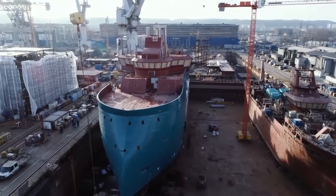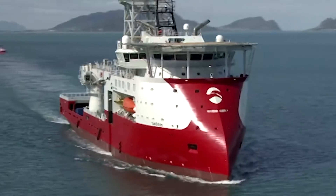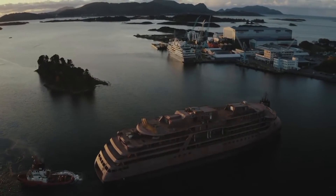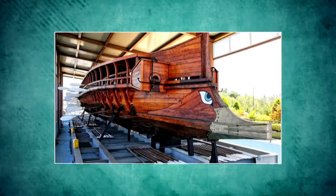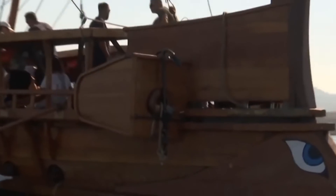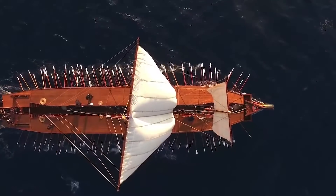The ships you're going to find out about today are all special — they have inverted bows. It's a design where the front part of the ship points down, not up. They are also called reverse bows. This isn't a modern invention; it was actually used in ancient triremes because it was necessary for ramming other ships. This type of hull was actively used in sailing fleets in the Bronze Age, but with the development of artillery and torpedoes, ramming quickly fell out of fashion, and this design was left in the past.